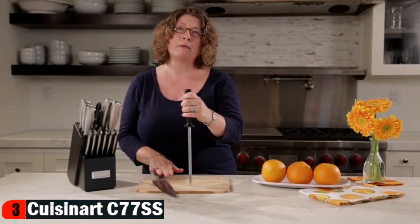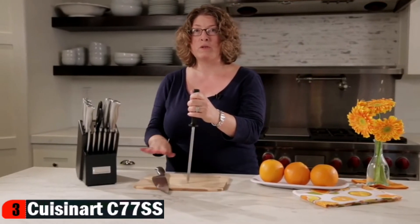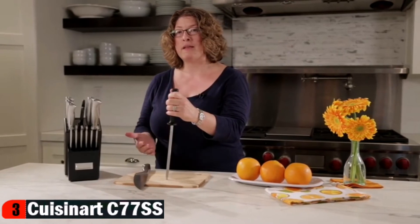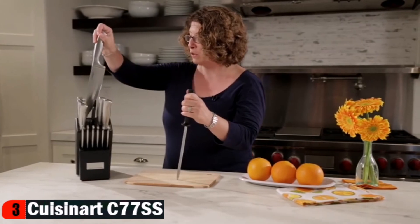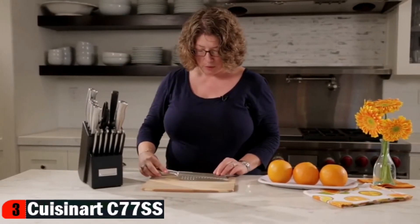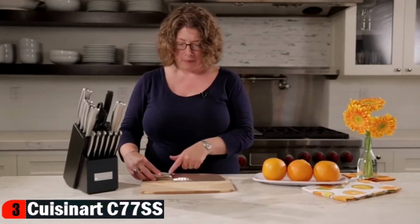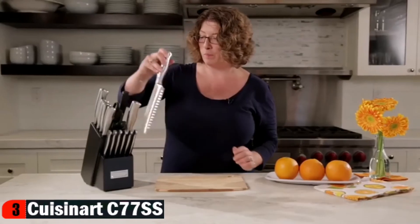Some people like to sharpen before they use the knives, but if you do that, make sure you clean them first because you will get residue from sharpening. Or after you're done using them, sharpen them, clean them, and then return them to the knife block — that's the easiest way to keep your knives properly maintained. Next, we have this Santoku, which is great for cutting cheese. It has a little dimpled, undulating surface that aids in making sure that anything sticky does not stick to the knife when you're prepping food.